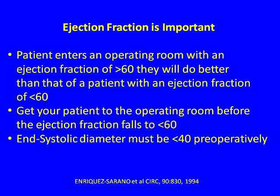Ejection fraction is important. Marie Serrano showed that if the patient enters the operating room with an EF greater than 60, they do better than with an EF less than 60. Remember that in mitral regurgitation, volume stretches the sarcomeres, increases preload, and revs up the ventricle. The normal EF in someone with MR is about 65–70%. By the time it falls below 60, you have a shot ventricle — you've passed the golden moment. Get them to the OR before the EF falls to less than 60.